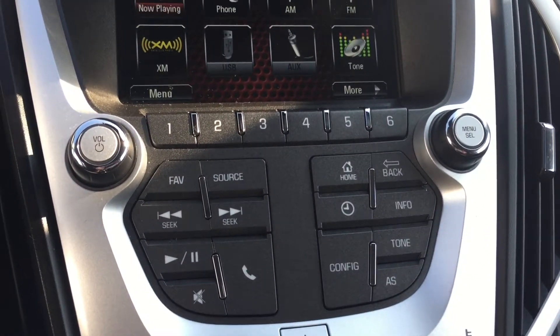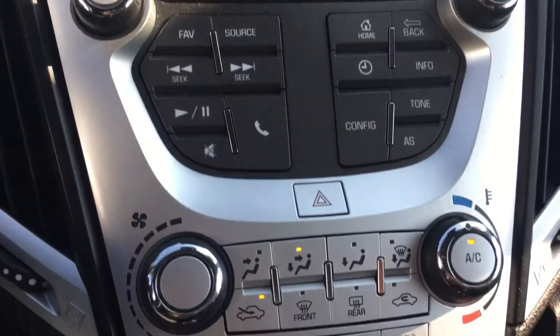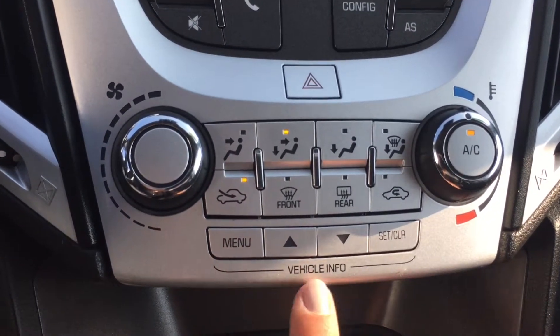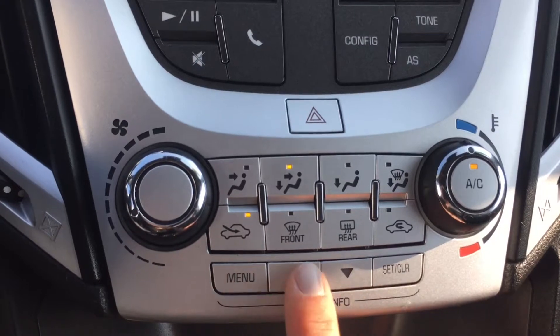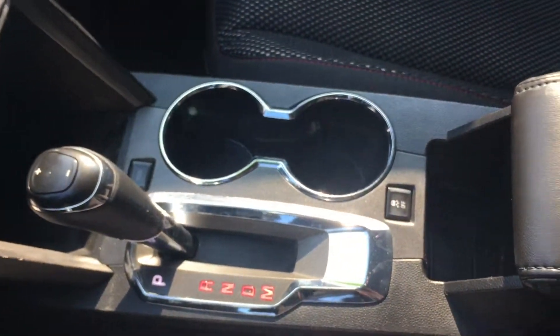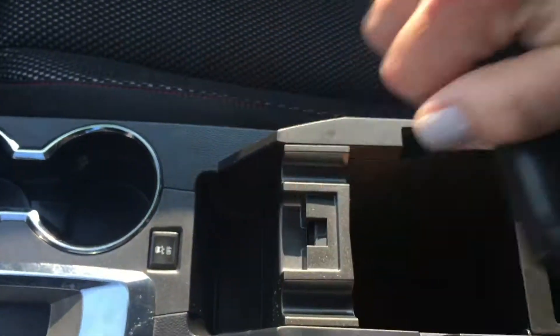These are your buttons to operate your infotainment center. Down here are your climate control buttons, and these buttons are for your dash controls. Coming to your console, you have cup holders and some great storage inside there, and there's a USB port there.